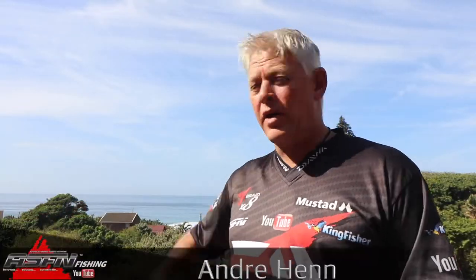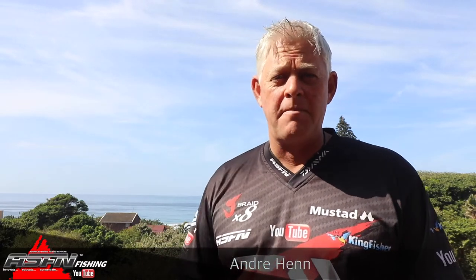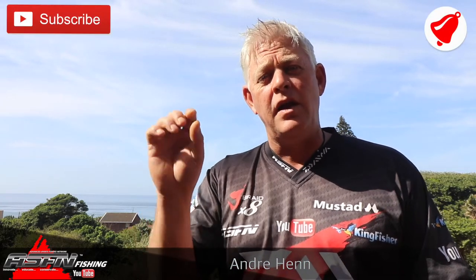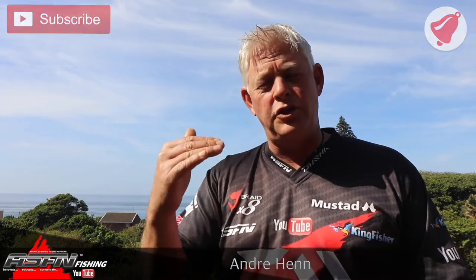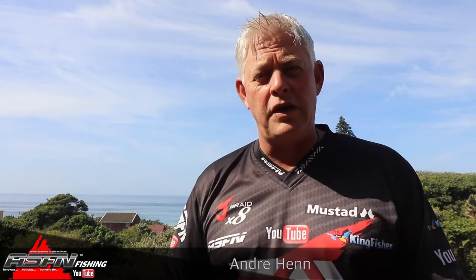Morning everybody, and what a lovely morning it is. Firstly, thank you for watching ASFN Fishing, and thank you if you're subscribed. If you're not yet subscribed, make sure you subscribe to the channel. Next to the subscribe button there's a little bell button — push that and choose how frequently you want to be notified when we upload new videos.